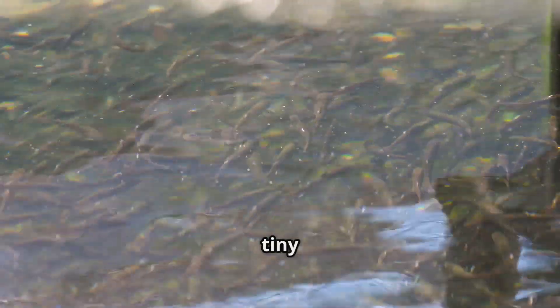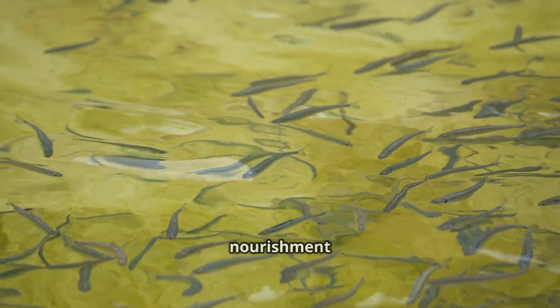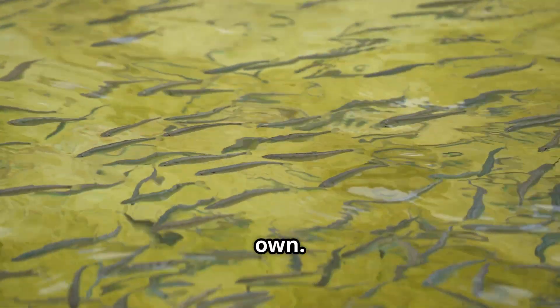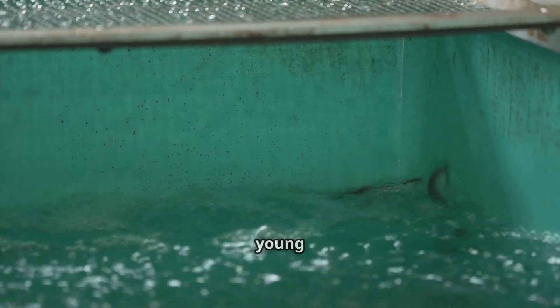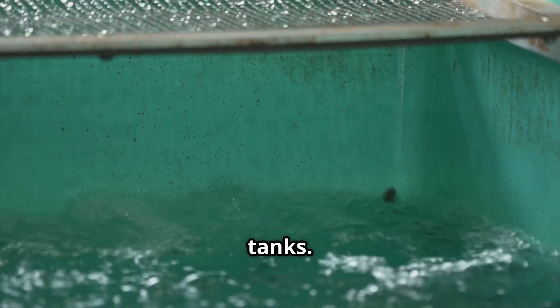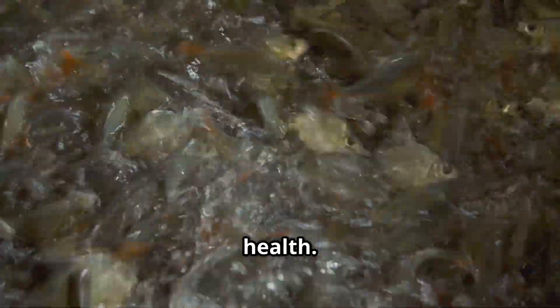Once the eggs hatch, the tiny alevins carry a nutrient-rich yolk sac attached to their bodies. This sac provides essential nourishment until the fish are strong enough to swim and feed on their own. As the yolk sac depletes, the young salmon — now called fry — begin their journey into larger tanks, where they start feeding on specially formulated diets that support rapid growth and health.